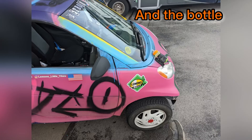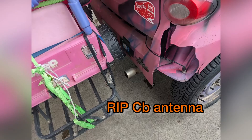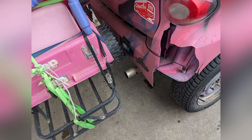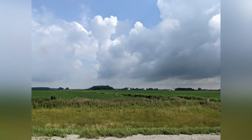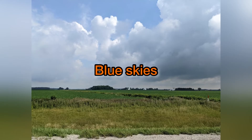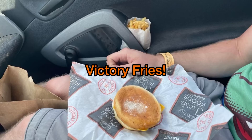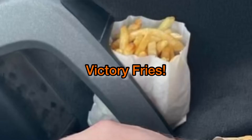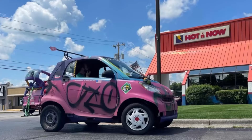We got a lot of looks when we went across the 80/90 toll road — pink and purple smart car all graffitied up and whatnot. But the weather cleared up for us the next morning and got all nice and sunny. We definitely enjoyed this year, not only because we won, but we got to meet a lot of new people and got to see a lot of people we saw last year as well. So I hope you guys enjoyed the video and we'll see you in the next one. Oh yeah — Hot Now.